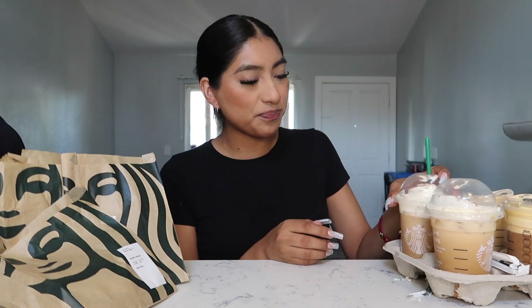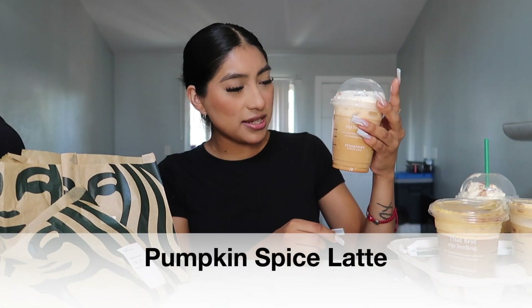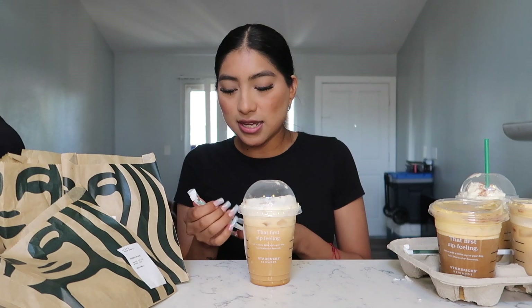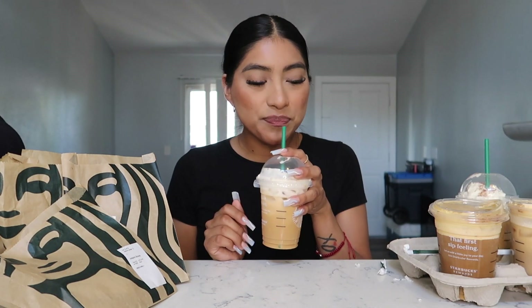Next up is a tall iced pumpkin spice latte. They asked if I wanted it hot or cold, but it's like 100 degrees out today so I went with iced. Let's give it a try... Wow, it's really good too! This one has a little more of that coffee taste, just like the cold brew, but it's still really, really good. Definitely a 9 out of 10 as well.